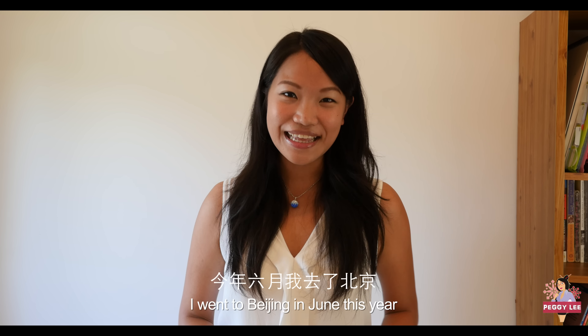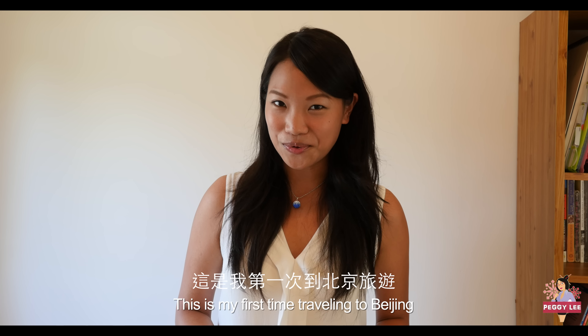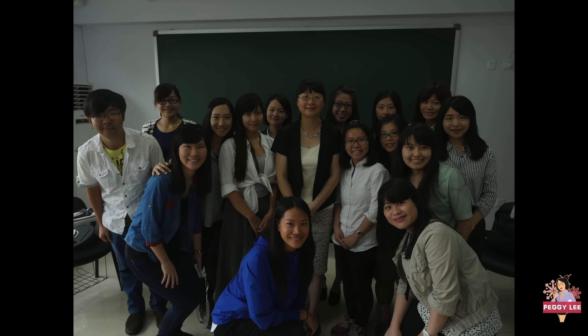Hello, my name is Peggy and I went to Beijing this year. This is my first time to go to Beijing. We visited three Chinese language summer programs, including Princeton in Beijing, Harvard Beijing Academy, and Associated Colleges in China. In this video, I will introduce four well-known historical sites in Beijing, which are UNESCO World Heritage Sites.